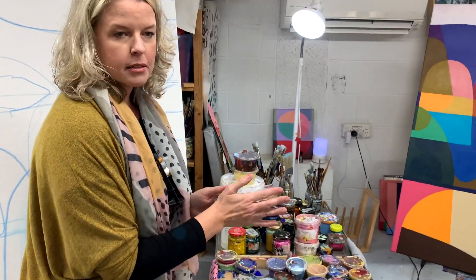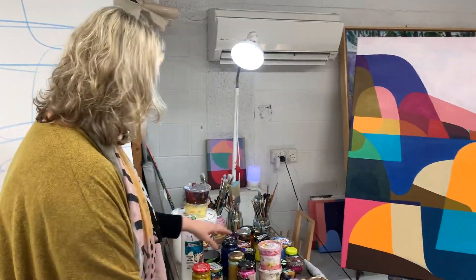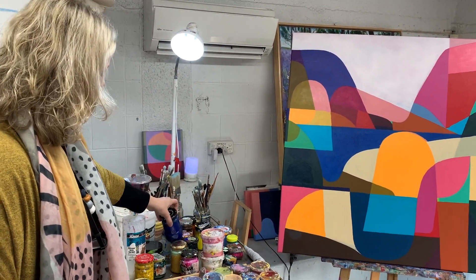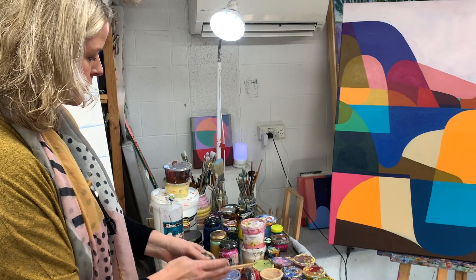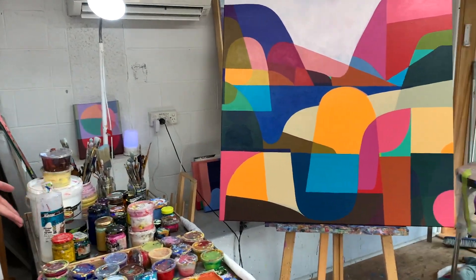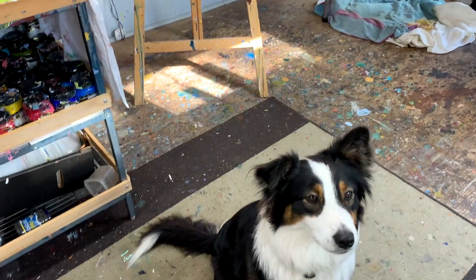Rarely do I paint straight from the tube, so I'll mix a lot of colours and I'll use jars and lots of little plastic containers, which I continue to fill up and work with throughout the day.